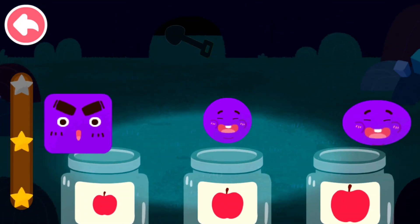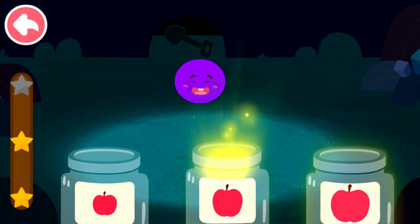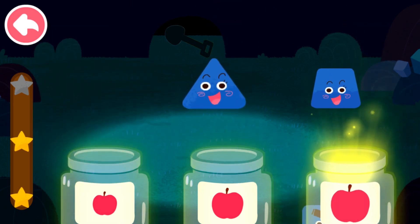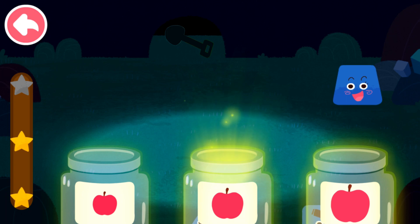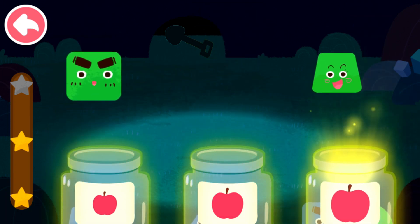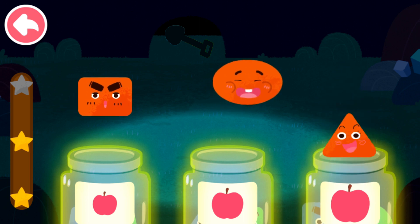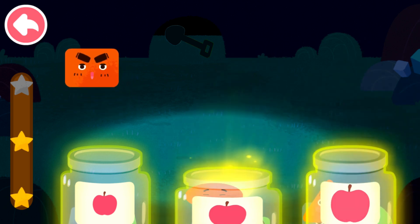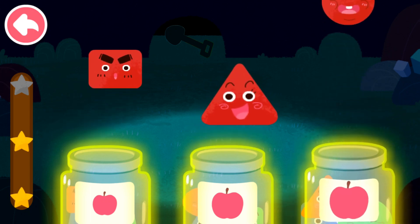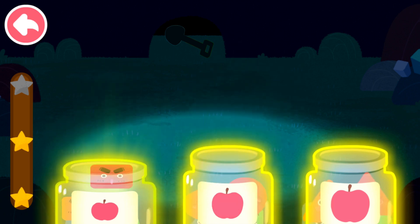Sort out the elves by size. Large, medium, small. Large, medium, small. Large, medium, medium, small. Large, medium, small. Large, medium, small, small.